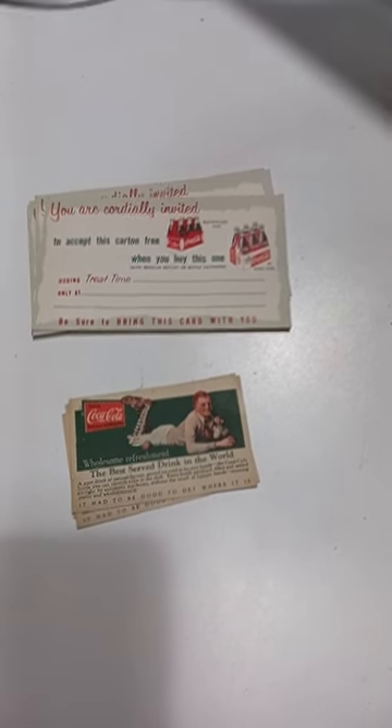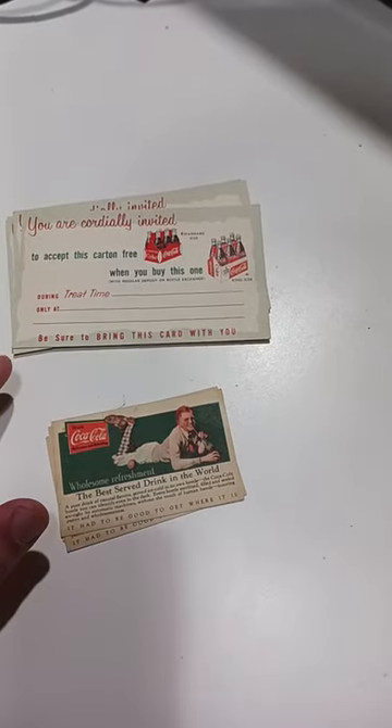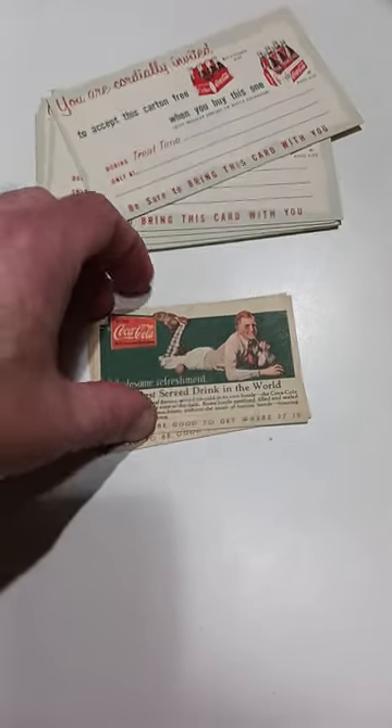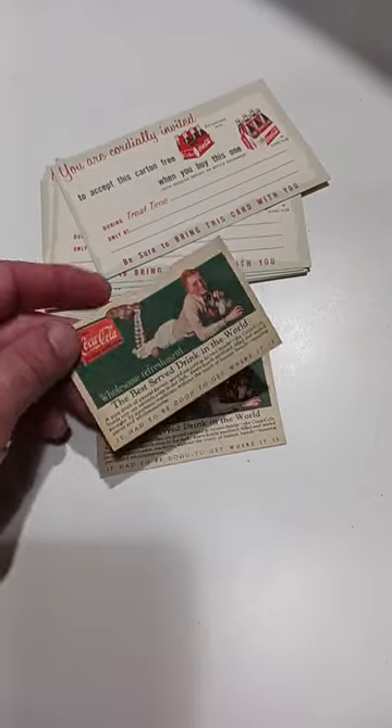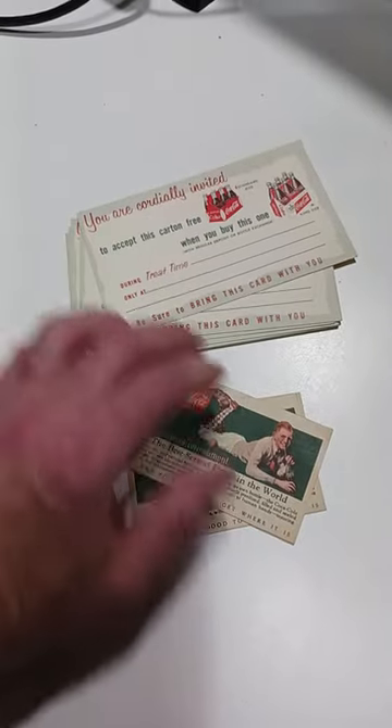Here's a couple very cool things. This card here gives you a free carton of Coca-Cola back in the 50s. I got quite a few of these — they show up fairly often. Here's another one; this one's good for one single drink. These have been canceled, so they have been used. These have not been used.